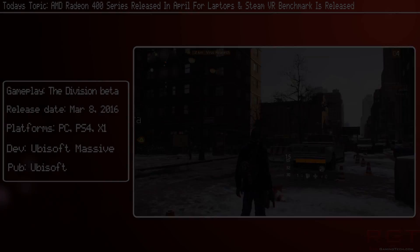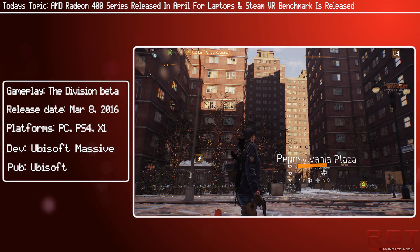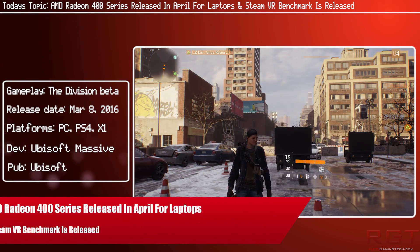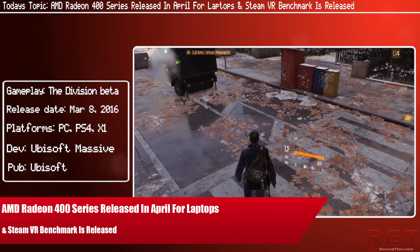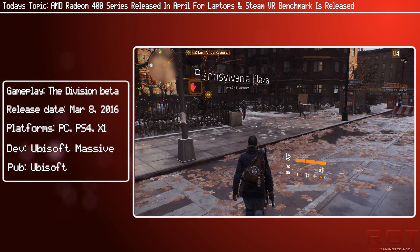Ladies and gentlemen, as normal in this RedGamingCity.com video, we're going to have a tech news roundup of all the various events going on in the tech and gaming industry. We've got a couple of major points today.